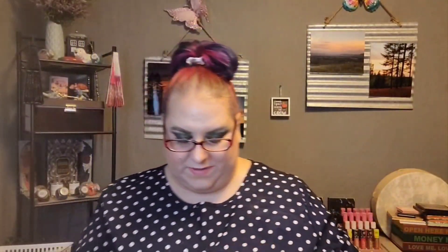There's a card — Halloween! It says coming this November: our next celeb-curated Glam Bag X drop is so fuego, it's practically Billboard Latin Music Award worthy. Scan the code below and be the first to see the curator reveal on October 11th.